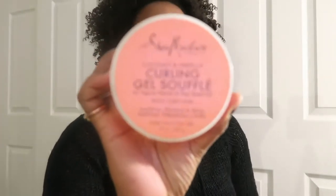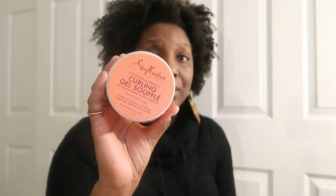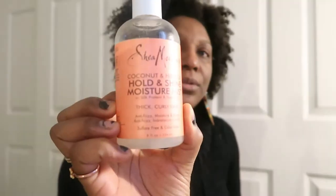Y'all know how I feel about Shea Moisture — I told y'all I won't buy any more products from them after that debacle, and I haven't. I'm just going through the product I still have to empty it. Is this one of my favorites? Yes. Was it a holy grail? Yes. The combination of the souffle and the smoothie was everything. I also have the curl and shine moisture mist, which is empty as well.